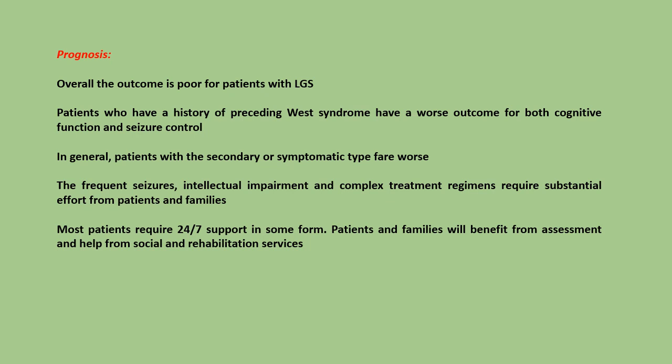Prognosis: Overall, the outcome is poor for patients with Lennox-Gastaut syndrome. Patients who have a history of preceding West syndrome have a worse outcome for both cognitive function and seizure control. In general, patients with the secondary or symptomatic type fare worse. The frequent seizures, intellectual impairment, and complex treatment regimens require substantial effort from the patient and family. Most patients require 24/7 support in some form. Patients and families will benefit from assessment and help from social and rehabilitation services.